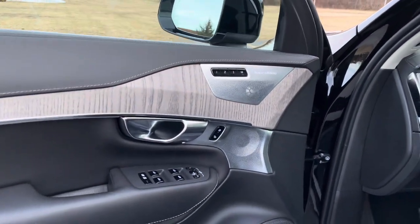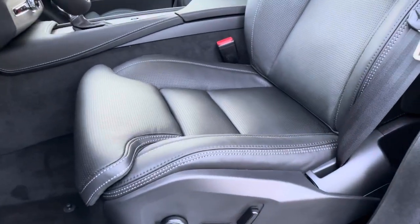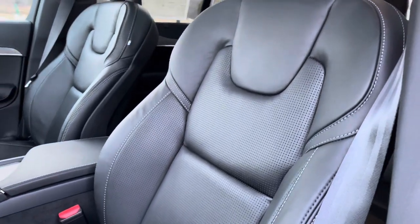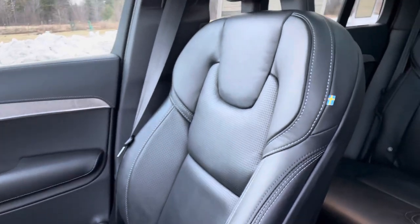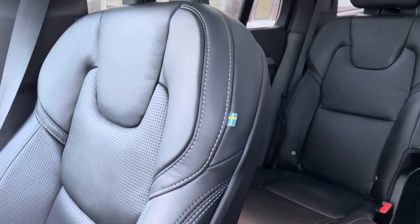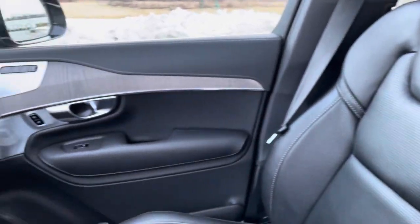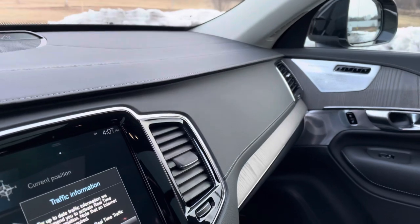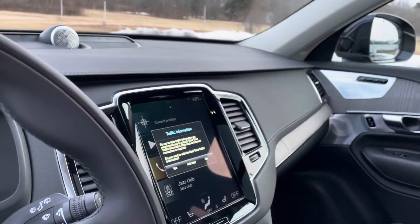Memory seating for three. These front seats are ventilated — they're cooled as well, which is amazing on a hot summer day. There's always this little Swedish flag sewn in as a nod to the craftsmanship of these seats. The Inscription trim level gives you this tailored dashboard and these beautiful wood inlays.